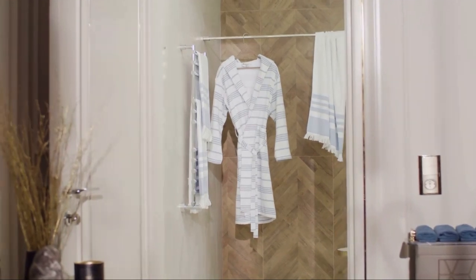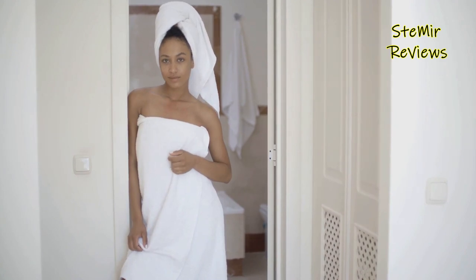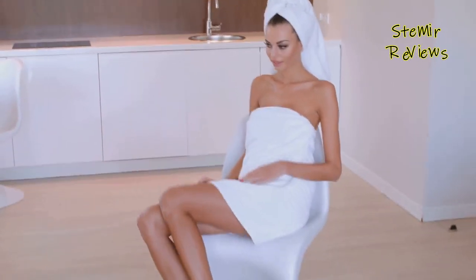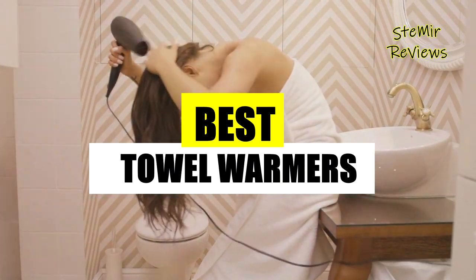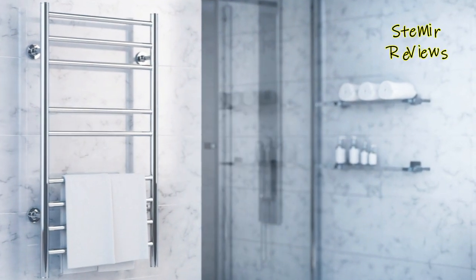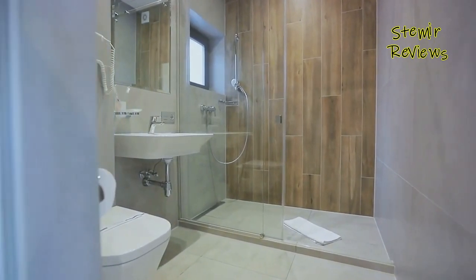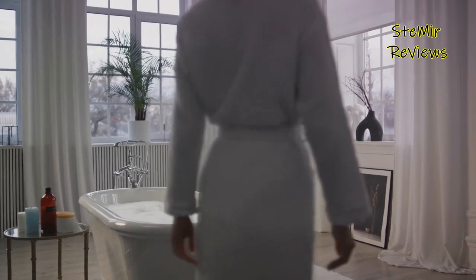Welcome to the definitive guide showcasing the finest towel warmers designed to elevate your daily routine into a realm of luxury and comfort. In this review, we'll dive into the world of warmth, comfort, and functionality, exploring the top contenders in the towel warmer market. From sleek designs to advanced heating technologies, we've scrutinized every aspect, considering heating efficiency, build quality, and user-friendly features to help you make an informed decision.